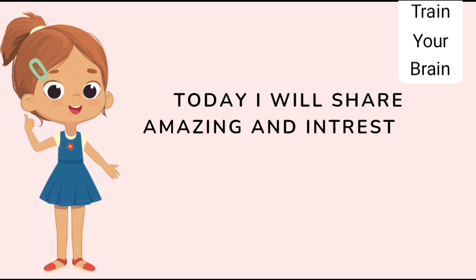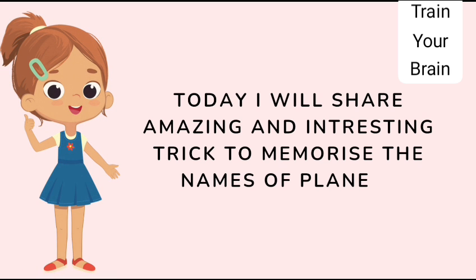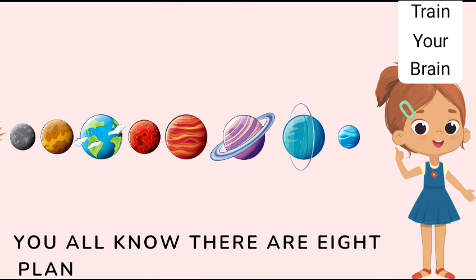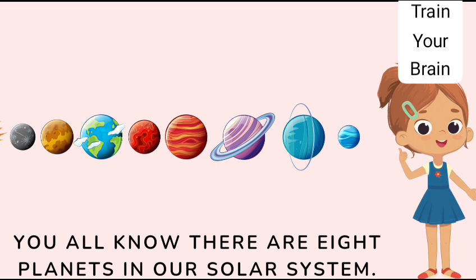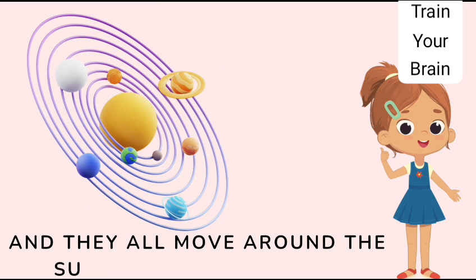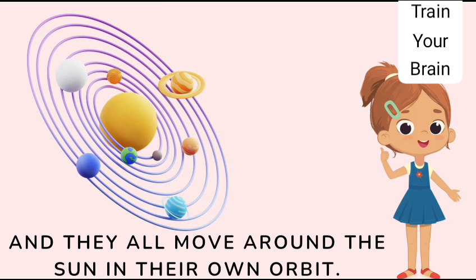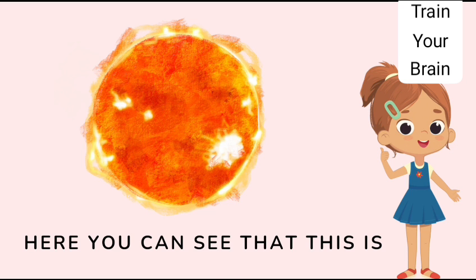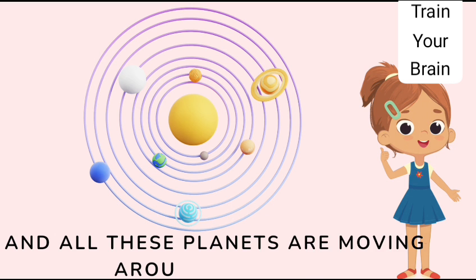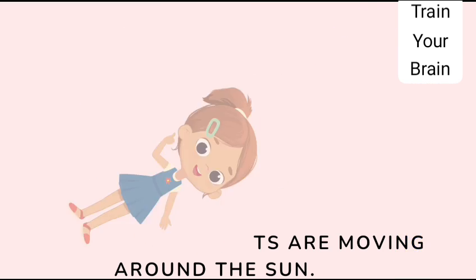Today I will share an amazing and interesting trick to memorize the names of planets of the solar system. You all know there are 8 planets in our solar system, and they all move around the sun in their own orbit. Here you can see this is the sun, and all these planets are moving around the sun.